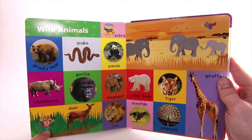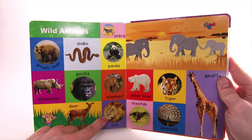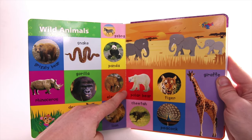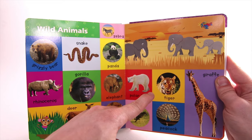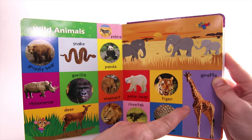Deer. Lion. Polar Bear. Cheetah. Tiger. Peacock. Giraffe.